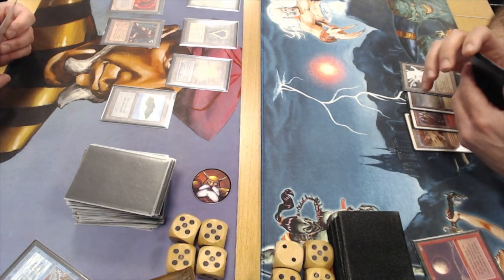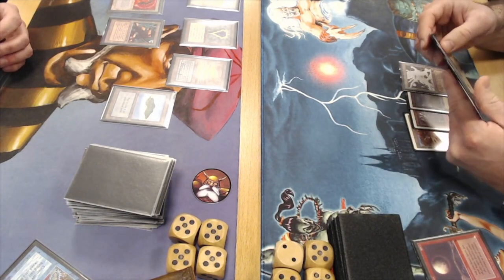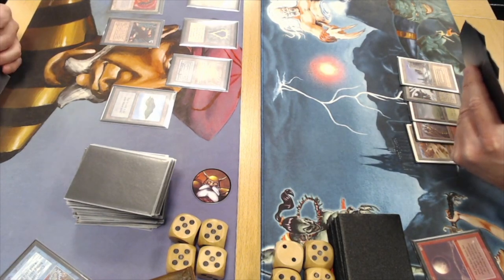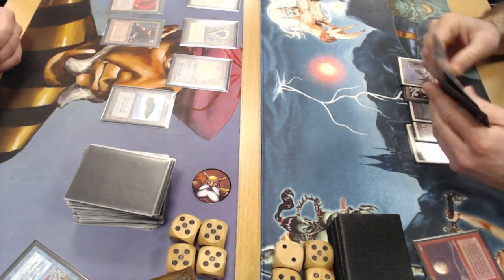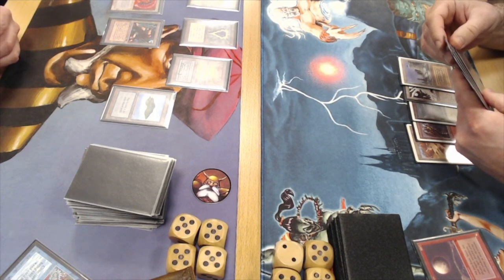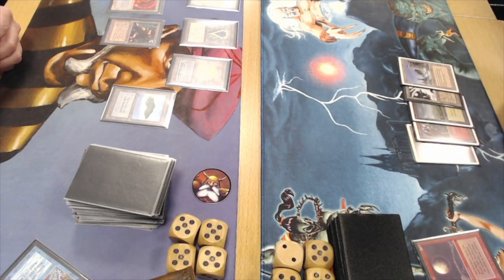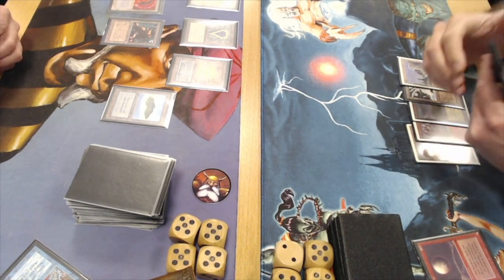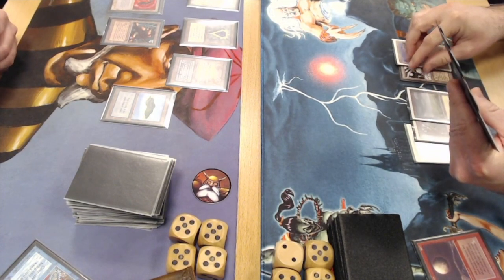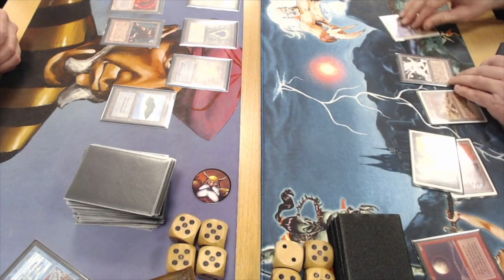Juan plays a Plateau — five mana too. He also plays Serra Angels as his top end, but does he want to play that? Ervin is playing four Counterspells, a Mana Drain, and two Power Sinks. If Juan plays out a big creature it's probably going to get countered — Juan knows this for sure. He could try to attack with his factory to lure Ervin into activating his own, then play a Disenchant on it. Tapping three — are we going to see another Blood Moon?